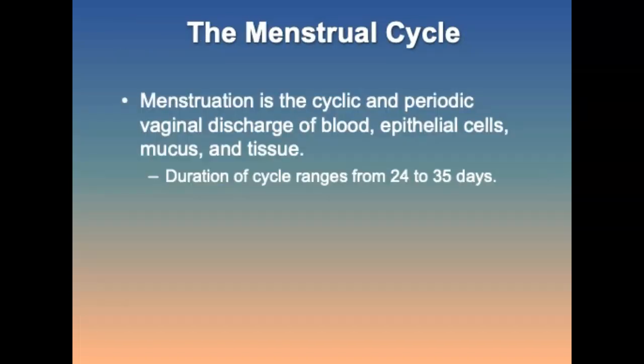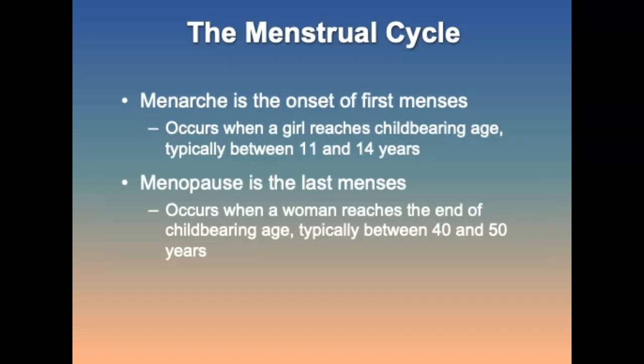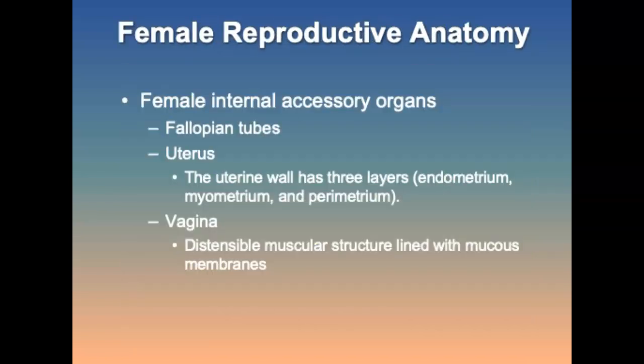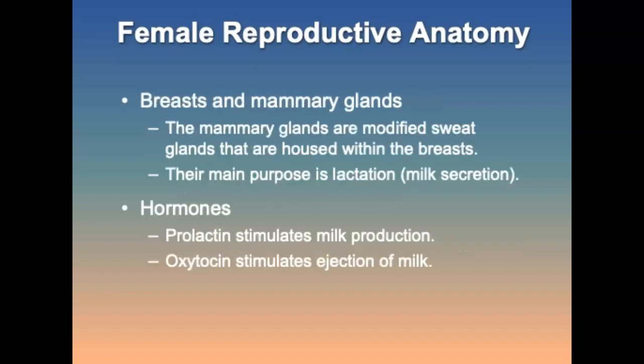The menstrual cycle: menstruation is the vaginal discharge of blood, epithelial cells, mucus, and tissue. The duration of the cycle ranges from 25 to 35 days. Menarche is the onset of the first menses, occurring when a girl reaches childbearing age — usually between 11 and 14. Menopause occurs when a woman reaches the end of childbearing age, typically 40 to 50 years old. The female internal accessory organs include the fallopian tubes, uterus, and vagina, along with the breasts and mammary glands.